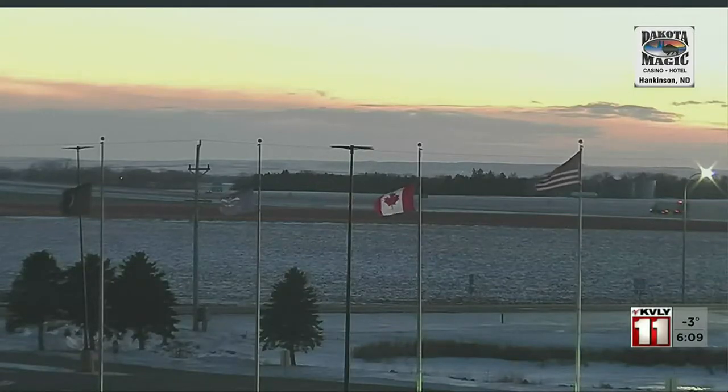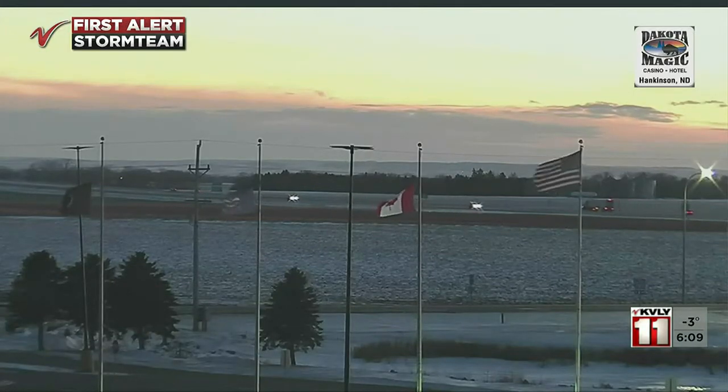Appreciate you joining us on Valley News Live. A look down at the Dakota Magic Casino near the South Dakota border, Exit 1 on I-29 in North Dakota, as we see a few clouds off in the distance on a cold night.